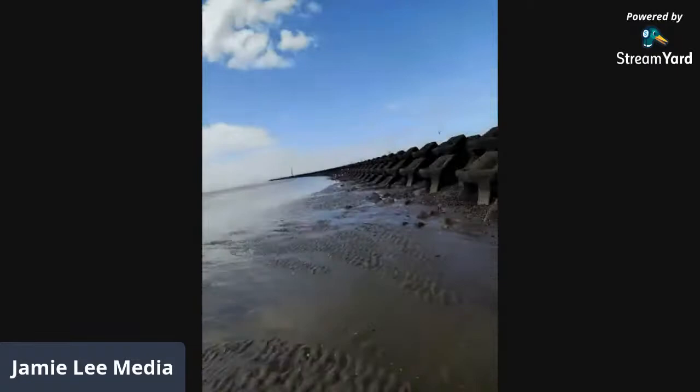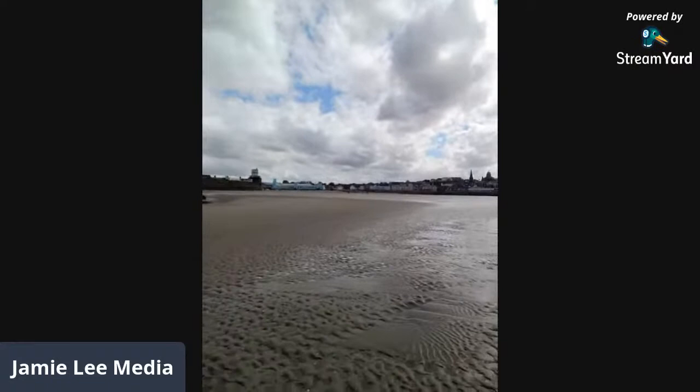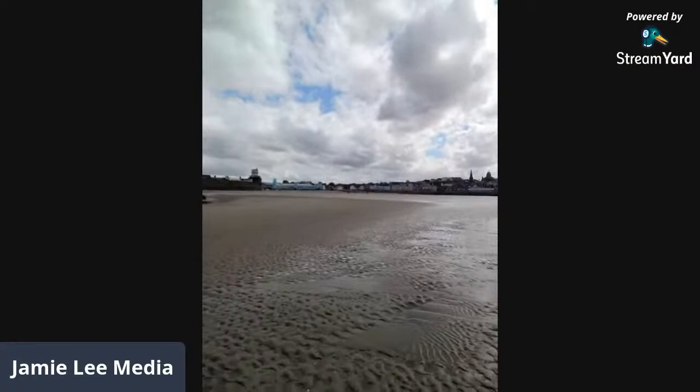It looks like the tide's heading out because the water's kind of flowing that way. There's a bit of a view of New Brighton itself — there's the Art Deco Arcade. Interesting fact: it's got the longest promenade in the UK, and it had the first arcade in the UK, I believe. We also had the first public ferry service, and Central Park in New York was copied off Birkenhead Park, which isn't too far from here.